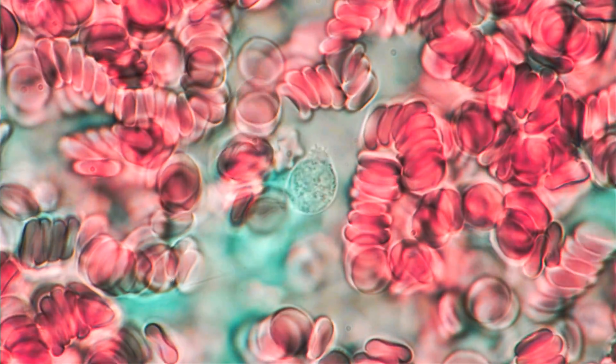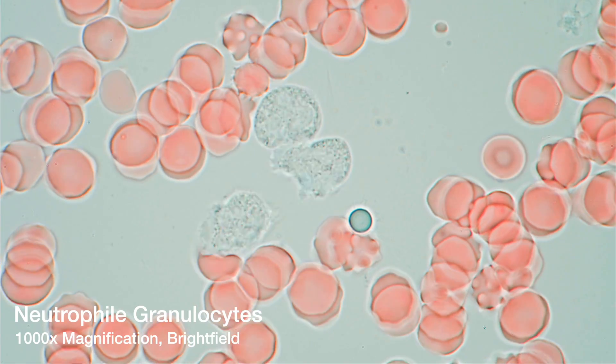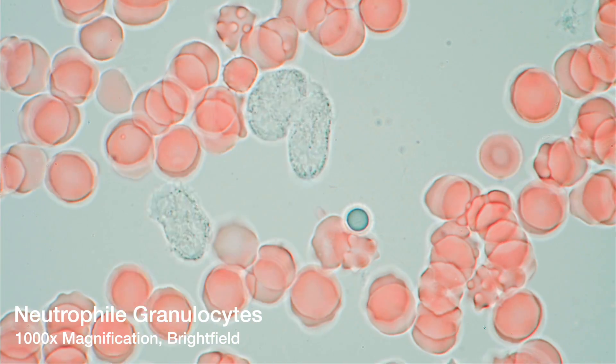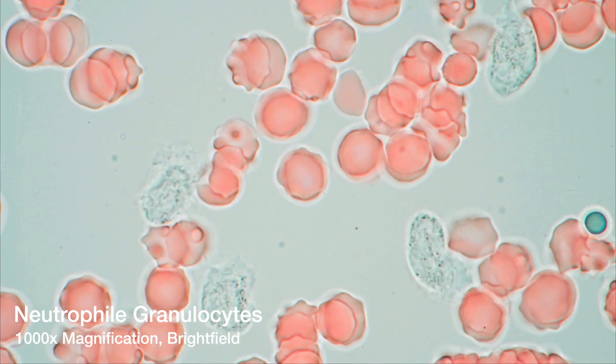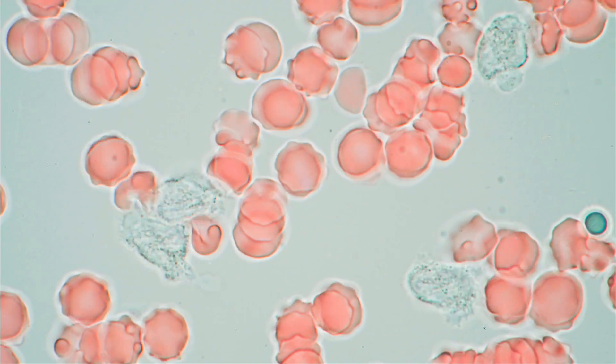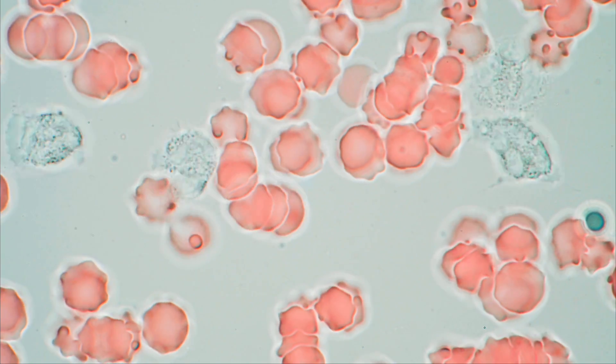This is a tiny drop of human blood, magnified one thousand times. The red blobs are red blood cells transporting your oxygen. The transparent white blobs are granulocytes — soldiers of your private alien army, protecting your health in every moment of your life.